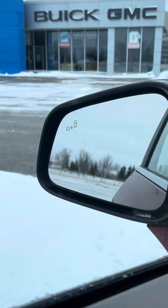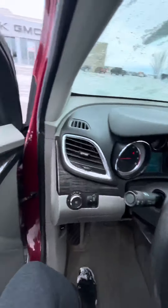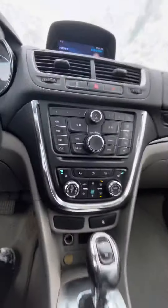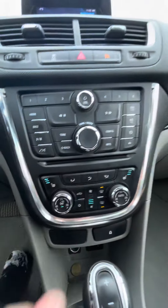Up here on your mirror, you'll notice you have your side blind zone alert. And then in the front you have your power windows and locks. And you do have two memory seat settings for the two drivers. There is a heated steering wheel as well as heated seats.